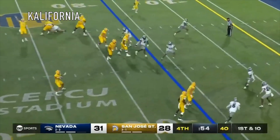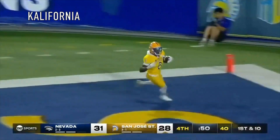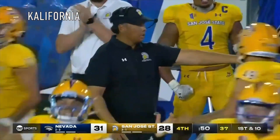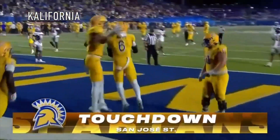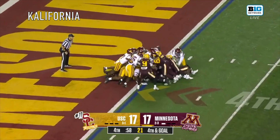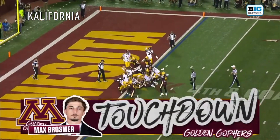They're setting this up for Nash to throw it — he's got a wide open man! He's got the football! Touchdown, Spartans! Nick Nash throws the touchdown! Tush push again — Brosmer, they push him in! Wait, USC says no!